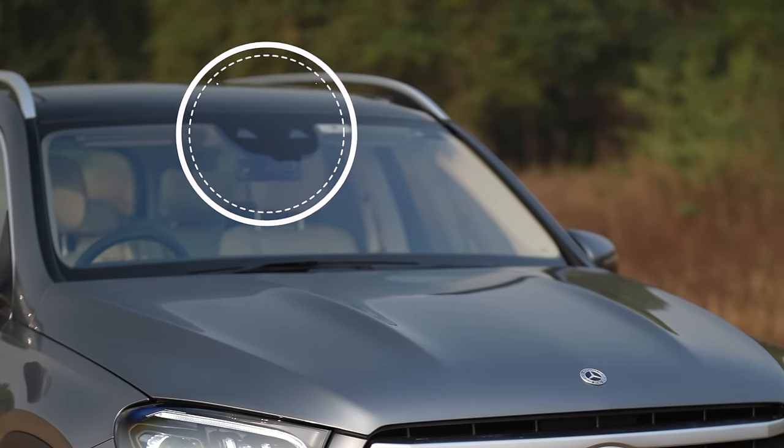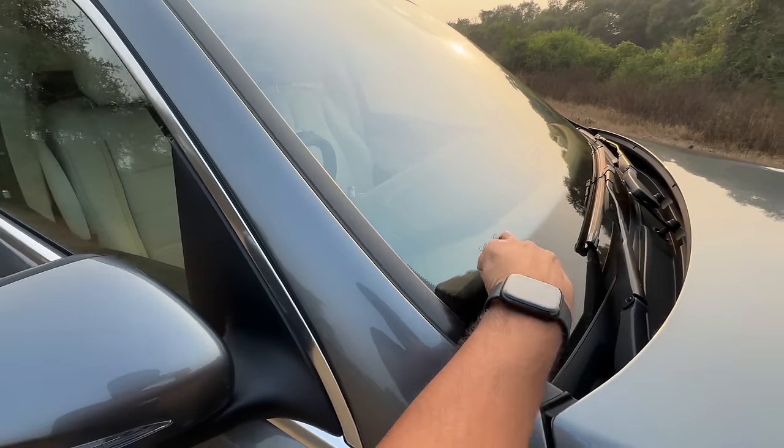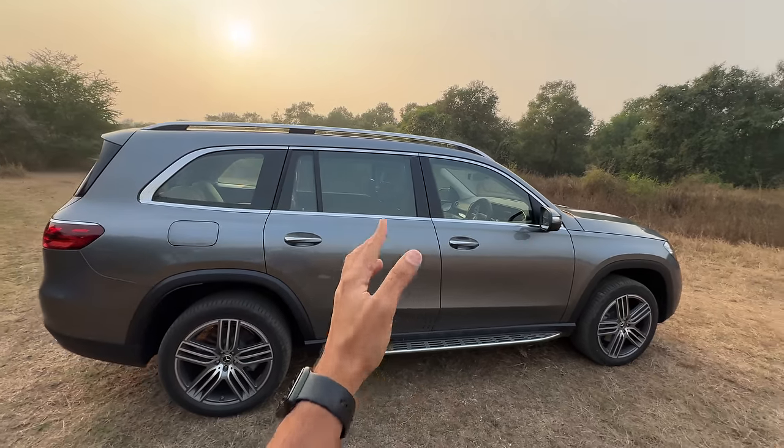Two cameras there for the lane keep assist. It says Carl Benz here, Mercedes-Benz written right there — a lot of branding on this car. But finally, they have added a request sensor, so you put your hand and the car will unlock. That feature was not there in the pre-facelift model.